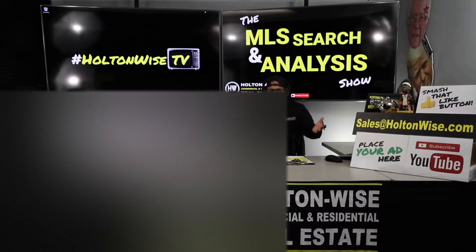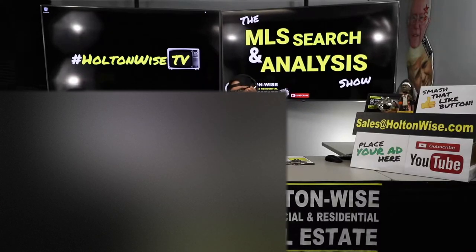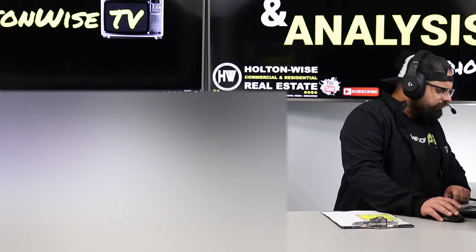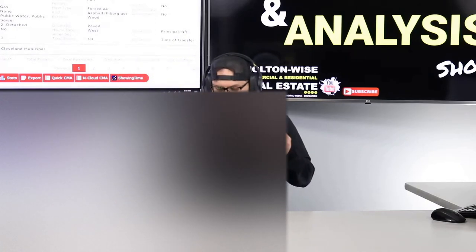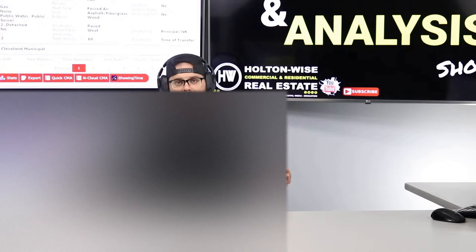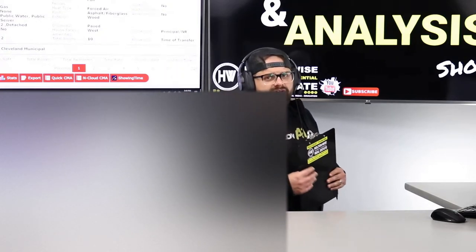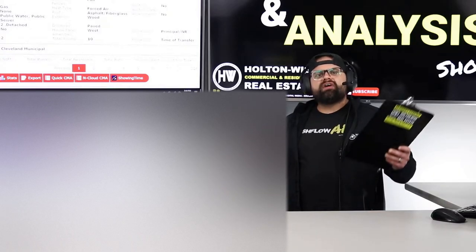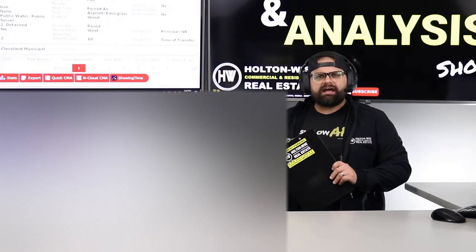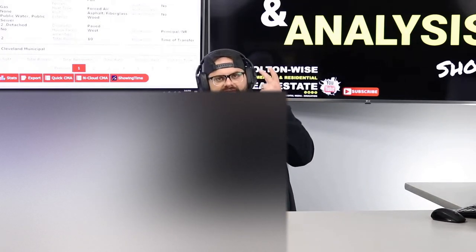That's where this show comes in. If you've got a property and need to make sure it's a good deal, send it to us at HoltonWise TV — go to holtonweiss.com, property search tab, click the MLS Search and Analysis Show and order yourself a package. We'll analyze it for you and find you good investments based on your wants, needs, and goals. That's what I'm doing today for an out-of-state investor named Mark. Thank you for getting the package — glad I can help you. What you're trying to do is buy a bunch of cash-cow properties. We've done videos in the past. You have a very large amount of money to work with — right now we're trying to find good places to store about $500,000 in cash, and I think this one would be a very good property for that.